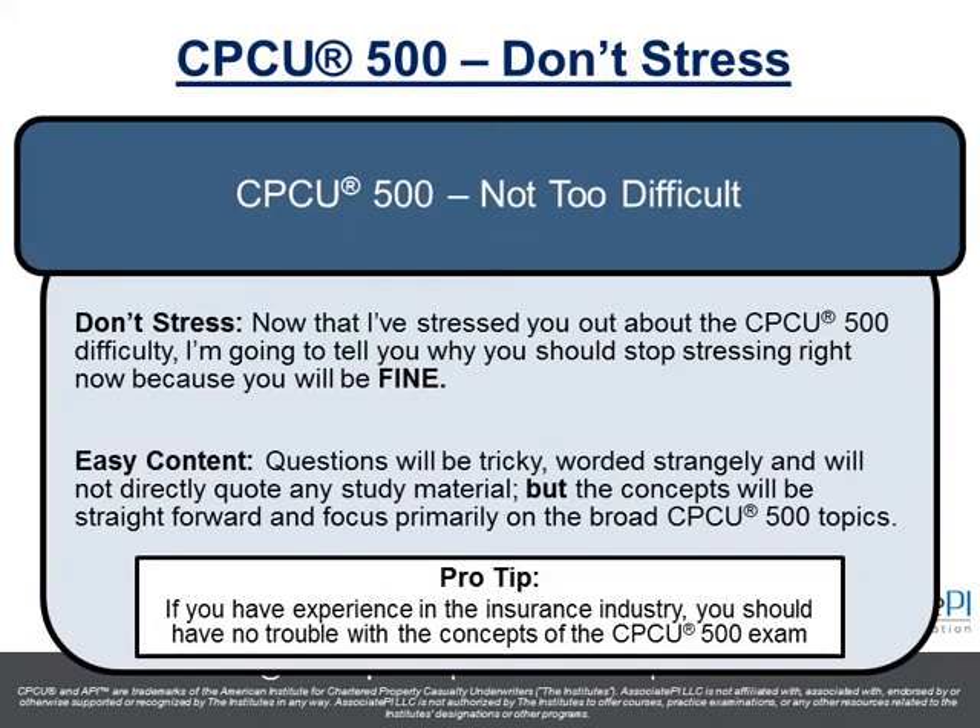Here's the good news. I've stressed you out a bit — I've told you it's the second most failed exam and warned you about the question format — but it's not that difficult and you're going to be fine. The content is pretty straightforward; the questions are worded tricky, but it's not going to be like your typical high school or college exam. You're going to be okay, especially if you have experience in the insurance industry. Don't stress — you're going to pass.